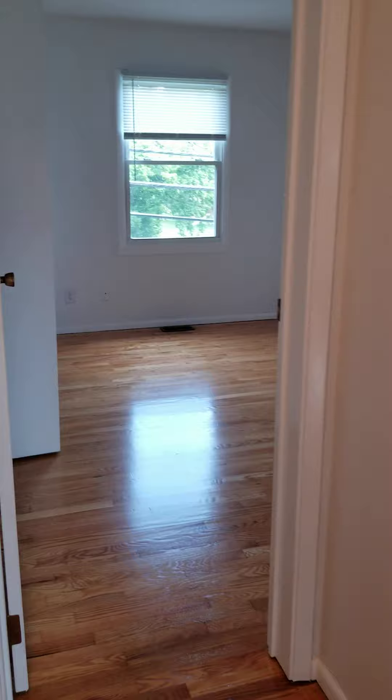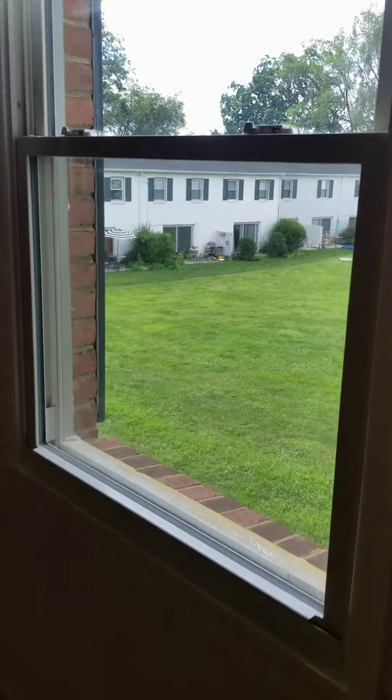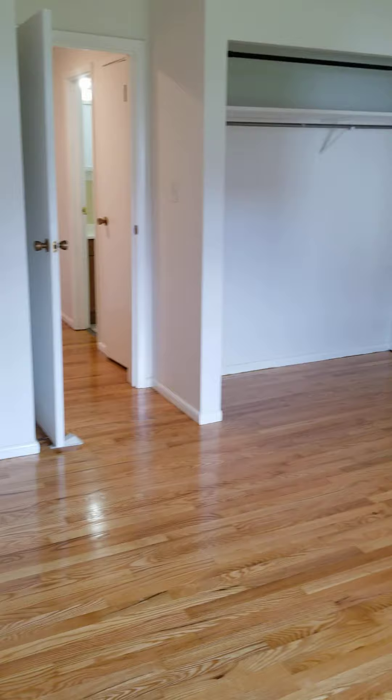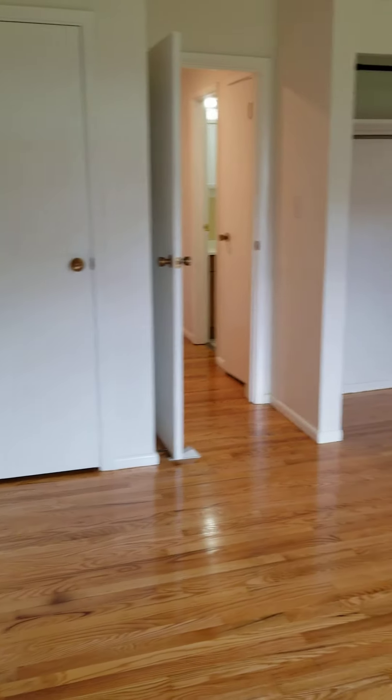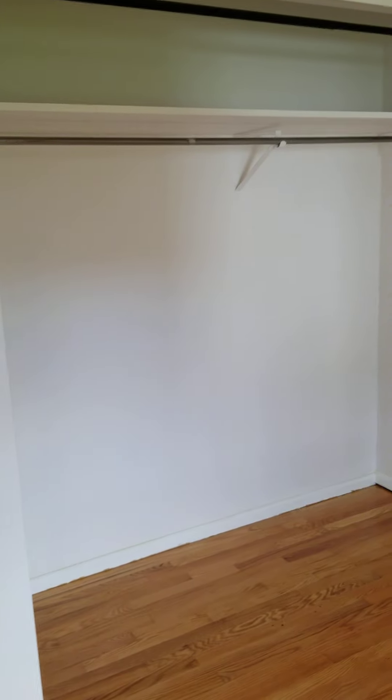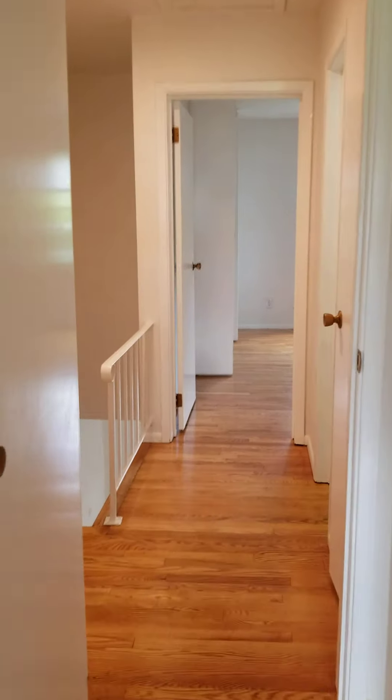We're going to go right upstairs where the bedrooms are and the full bath. This is the master bedroom. It's hard to see the scale without the furniture. Again, there's that shared courtyard. The master can fit a king easily with a dresser and even a chair. Really large closets — they had curtains, and we'll put up some more doors.